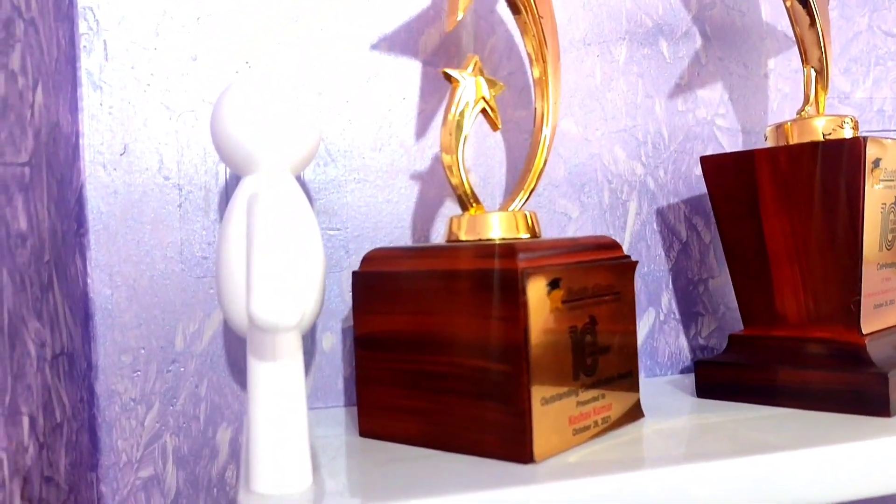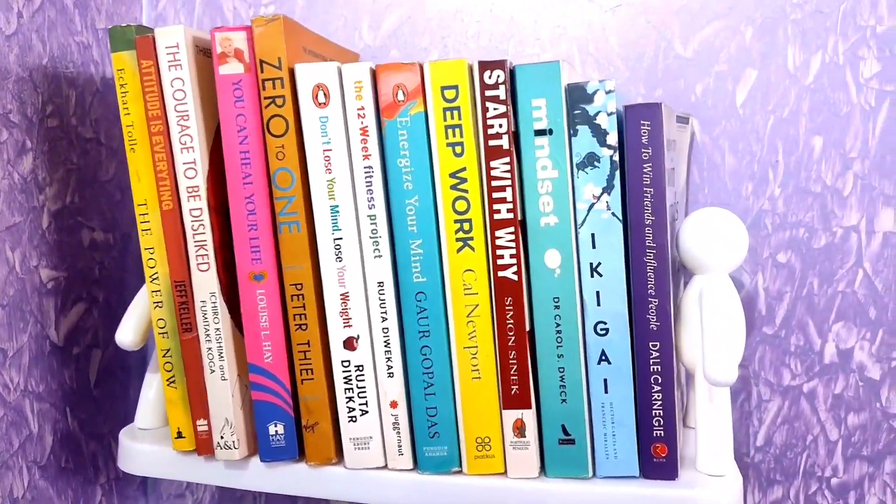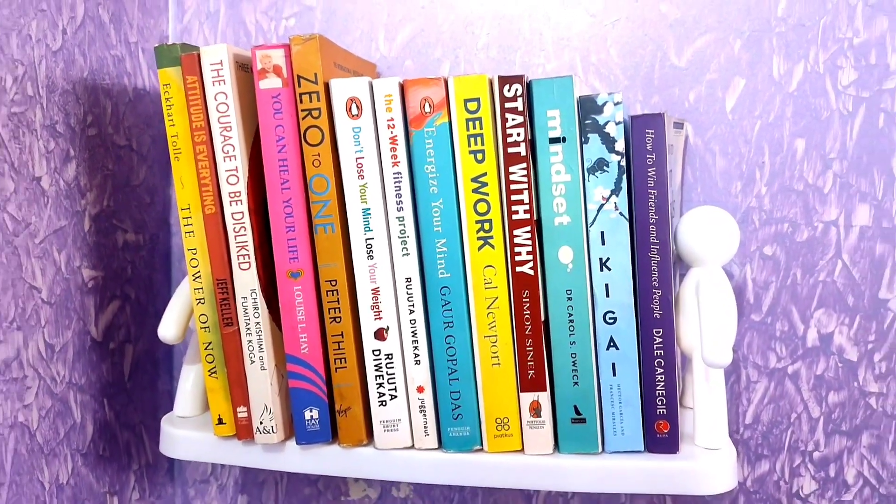This is a slightly different piece compared to the previous organizer. It looks different from the standard organizer you use at home, and that is why it is a good piece and why I recommend it.